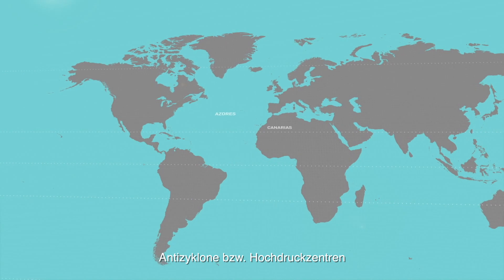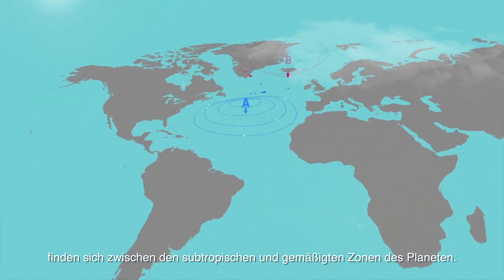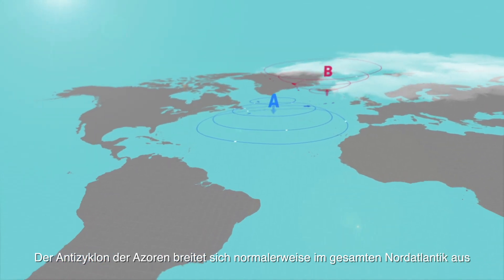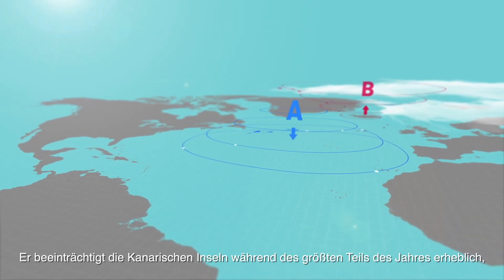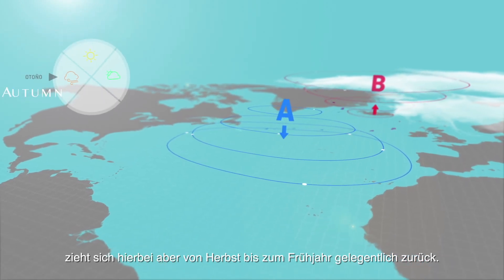Anticyclones or high-pressure centres are found between subtropical regions and the cooler areas of the planet. The Azores anticyclone usually spreads throughout the North Atlantic and focuses on the Canary Islands. It affects the Canary Islands for most of the year, though it withdraws occasionally between autumn and spring.